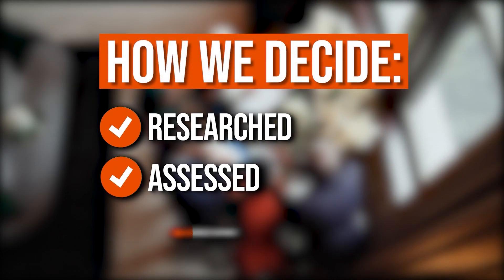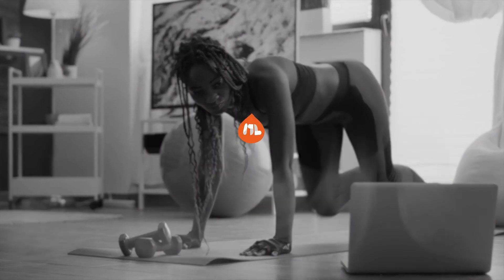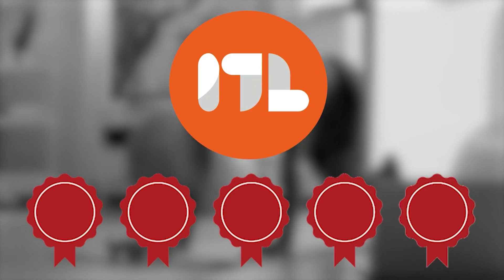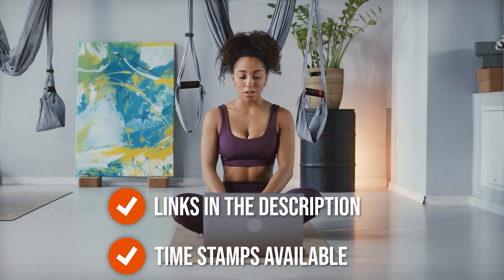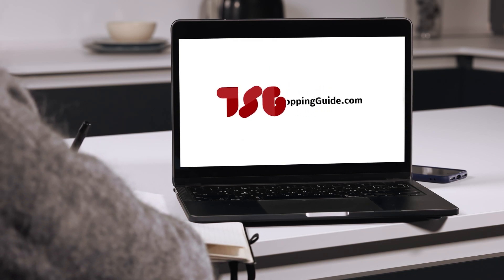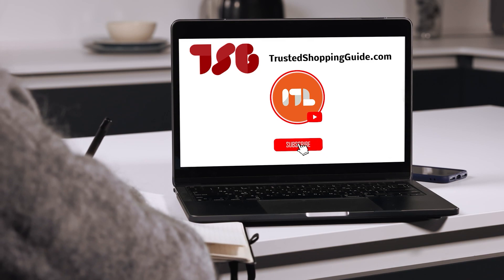The team at TrustedShoppyGuy.com have researched, assessed, and awarded ratings to all the electric heated blankets presented in this video. We have selected our top-rated options so that you'll be able to decide on the ideal choice. There are timestamps and direct links to all the products in the description below. Be sure to visit our website at TrustedShoppyGuy.com for more research into lifestyle, or subscribe to this channel for regular updates.